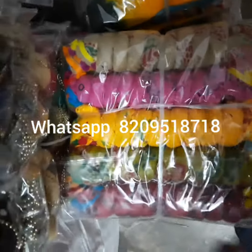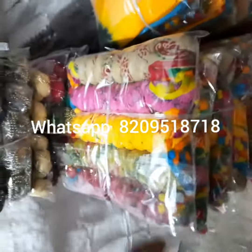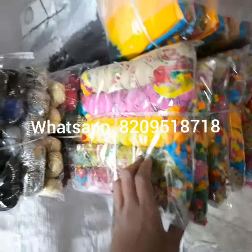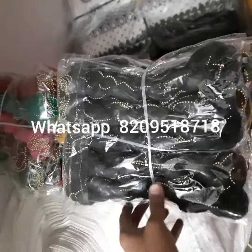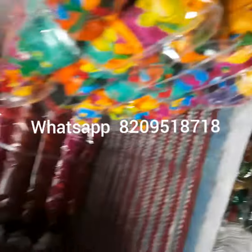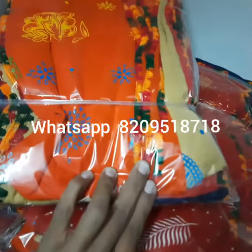These are multi color with multi pom pom lace. Golden moti four side, hundred percent cotton. These are multi color samosa lace four side.